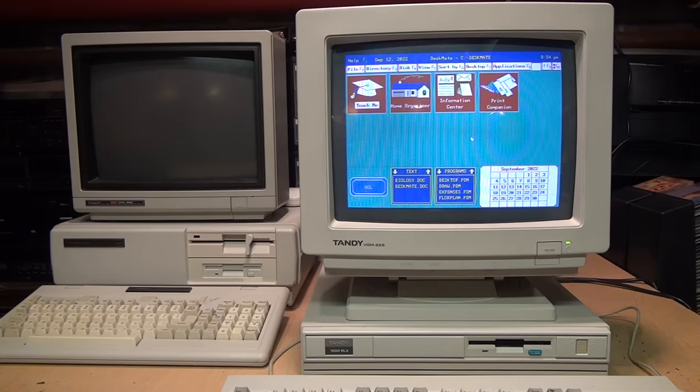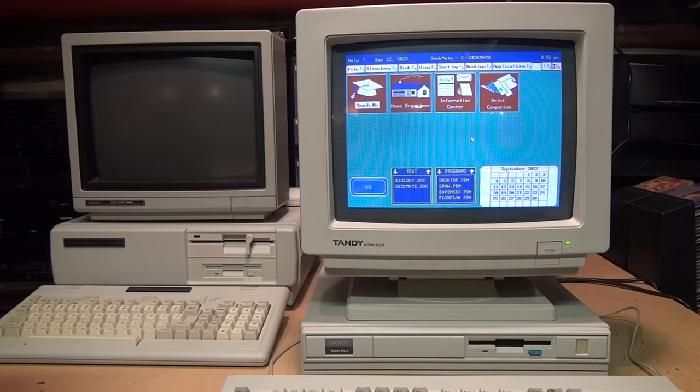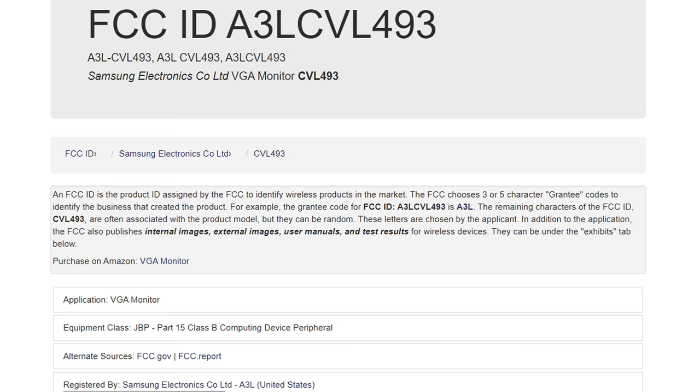To be fair, if you bought the Tandy 1000 RLX during Radio Shack's holiday sale you got the monitor for free, so maybe you'd say I shouldn't complain about a free monitor — but I'm going to do it anyway. If we look at the sticker on the back, this one was custom manufactured in Korea for Radio Shack in March 1992, and if you look up the FCC ID listed on it, it reveals the manufacturer of this monitor is Samsung.